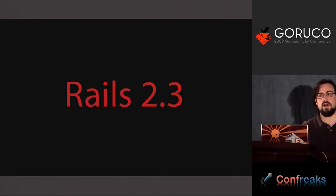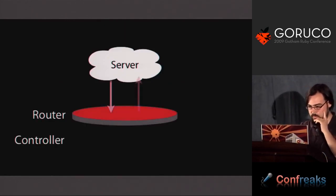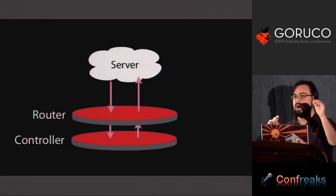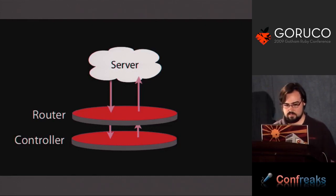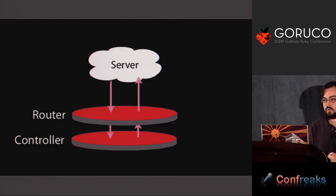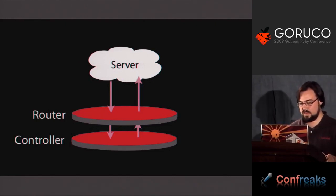Rails 2.3 took this and said: now that we have this idea of Rack machinery that takes a request and returns a response, we can actually rewrite how Rails works. In Rails 2.3, they made the router a thing that takes a Rack request, and the router figures out what Rack application to send to. The controller is just another Rack endpoint, and the router's job is to figure out which Rack endpoint to go to. This reduced the entire controller down to a simple Rack application.